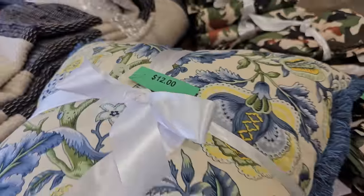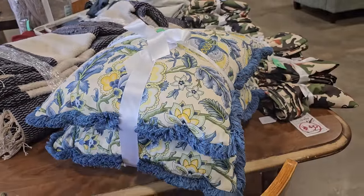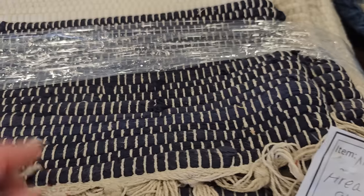Y'all know I love that shabby chic vibe. You've got these two pillows for $12. And look at this area rug — it's an 8x10 for $50.